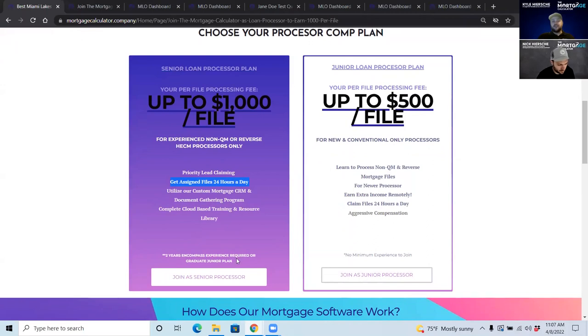Senior processors are people with at least two years of experience with Encompass, which we use as our LOS. If you have at least two years of experience with Encompass and you are an experienced processor, you would sign up as a senior processor.